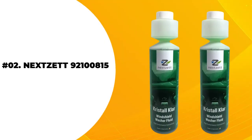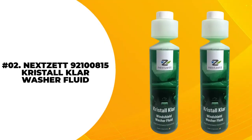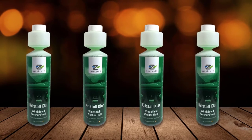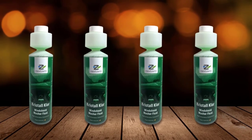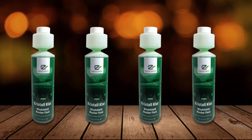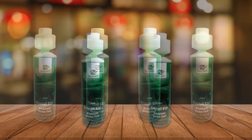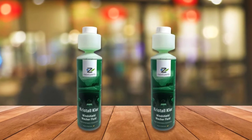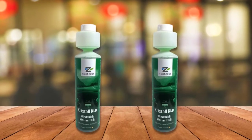At number 2: NEXIT 92,100,815 Crystal Klar Washer Fluid. One interesting fact about this product is that if any car is bought in Germany, the NEXIT Crystal Klar Washer Fluid is also delivered alongside the car for windscreen maintenance — and this is just the simple truth.